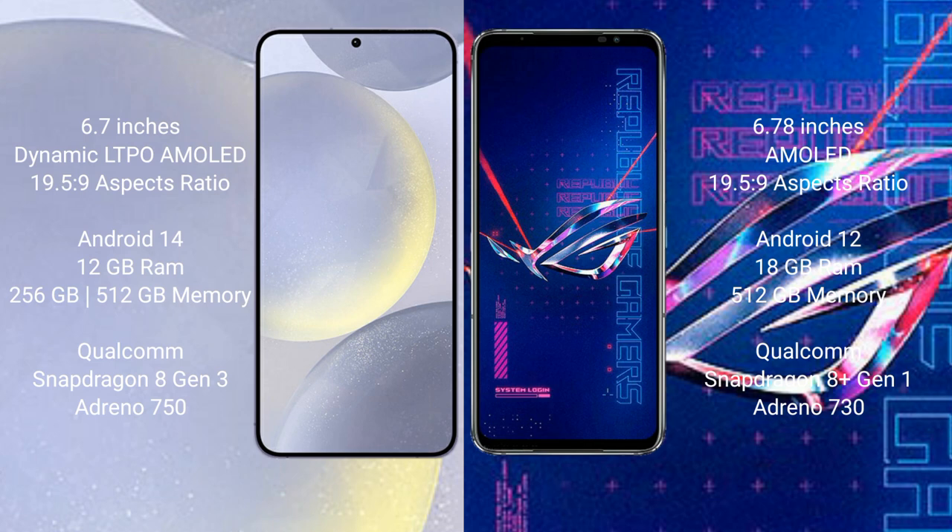Samsung Galaxy S24 Plus comes with 12GB RAM and 256GB internal storage, with a Qualcomm Snapdragon 8 Gen 3 processor. Asus ROG Phone 6 Pro comes with 18GB RAM and 512GB internal storage, with a Qualcomm Snapdragon 8 Gen 1 processor.